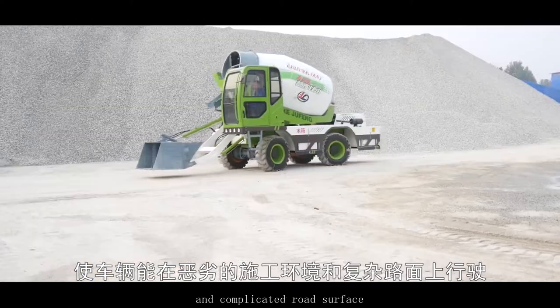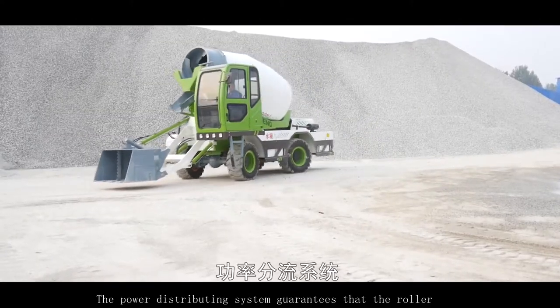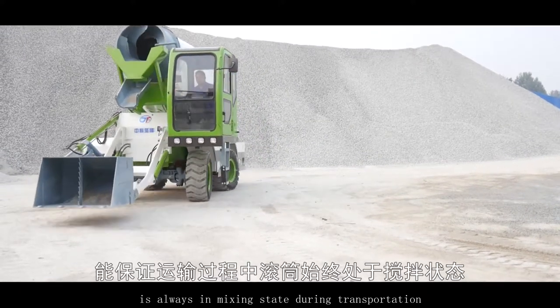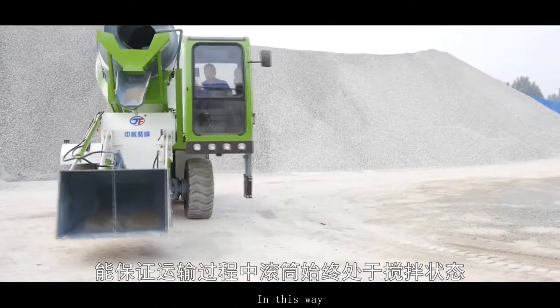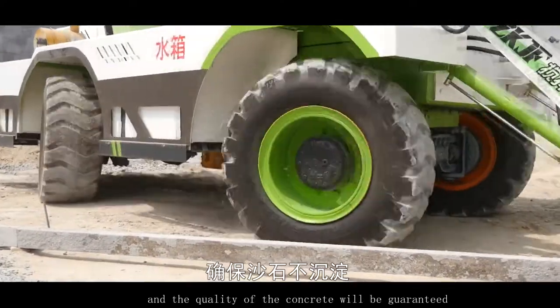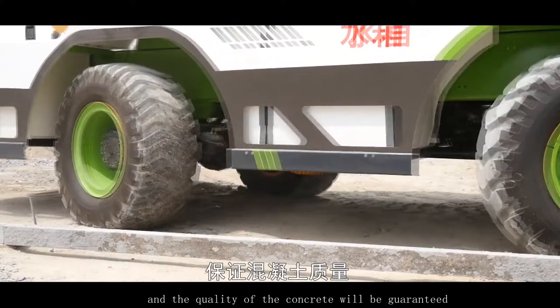The power distributing system guarantees that the roller is always in mixing state during transportation. In this way it is ensured that the sand and stone are not settled and the quality of the concrete will be guaranteed.